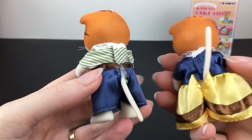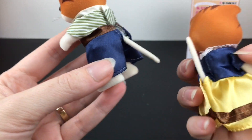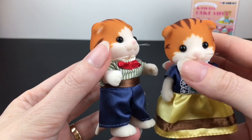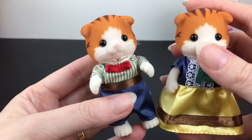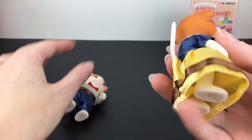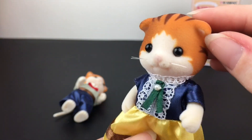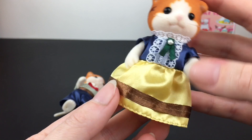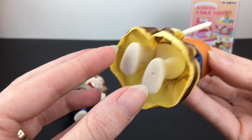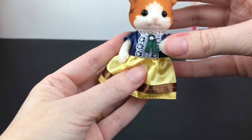We'll start with the Maple Cat Family. Here are the parents — I like how you can move the tails, but the dad's tail stays down, I think because of his pants. The tails are flocked. The orange part and the stripes are kind of a rougher flocking, but the white is really soft like a traditional Calico Critter, so they did them a little differently. There are the folded ears — I love them.